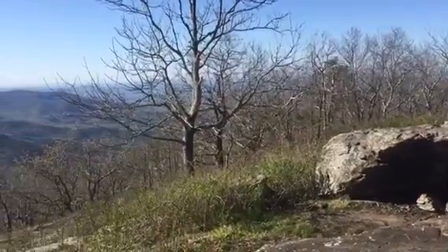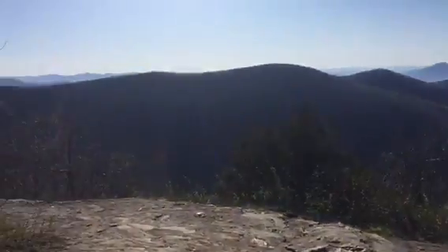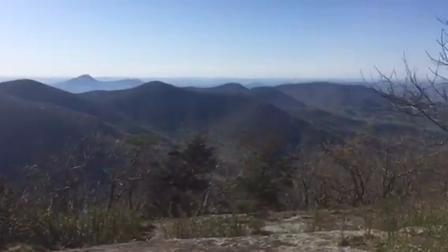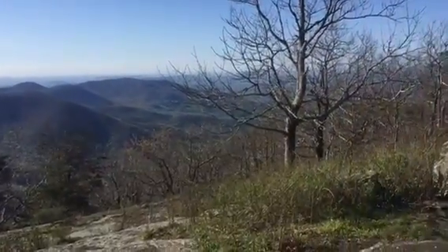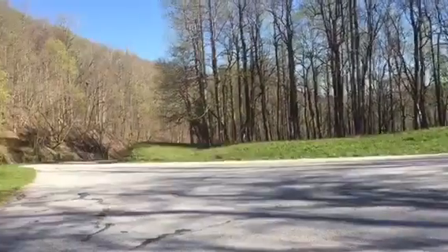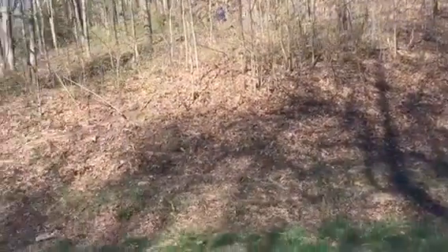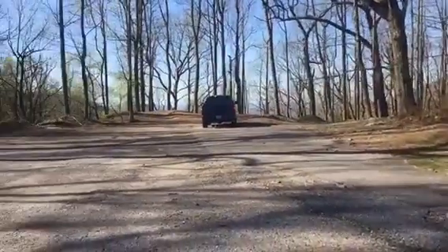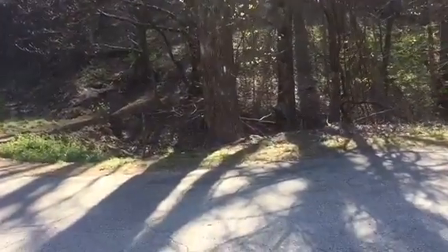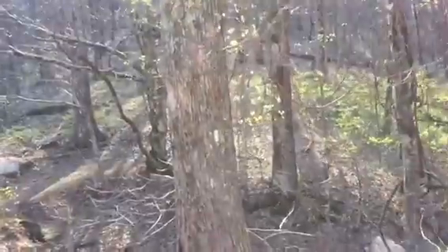We just dropped below the summit of that last mountain, not very far - maybe like 40 or 50 feet. We hit this big rock and it has a nice panoramic view of the mountains. Since we're facing east, I don't think we're going that way because we should be going south or north. Yeah, we're going that way.